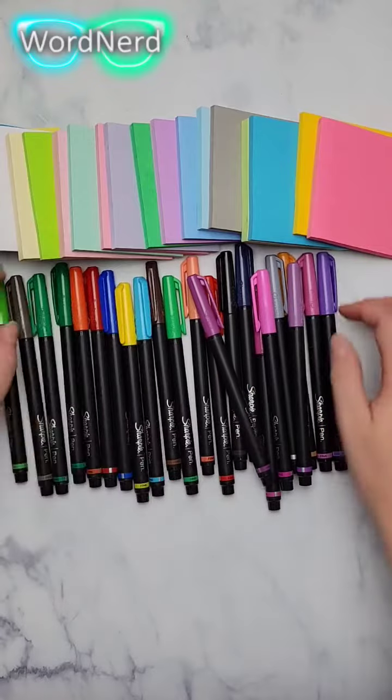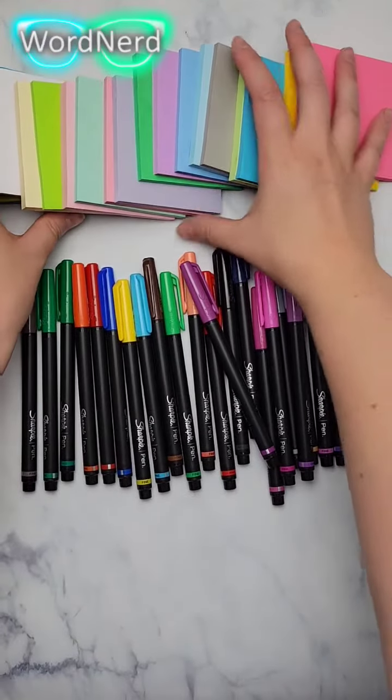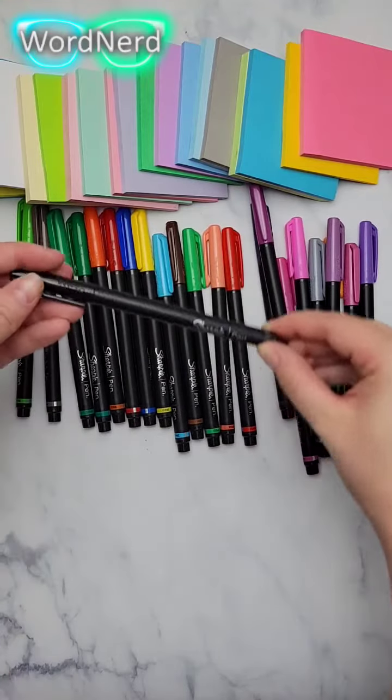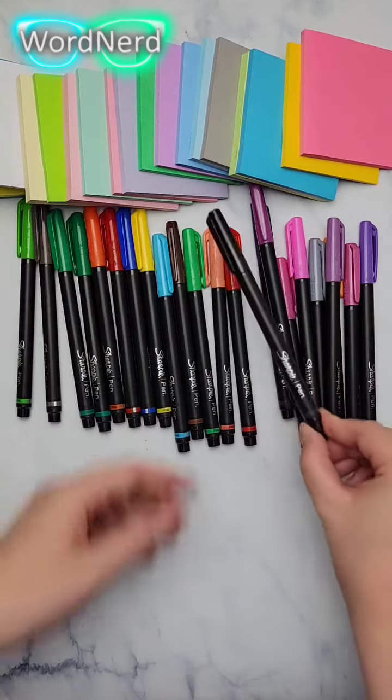My favorite pens right now are the Sharpie S pens. I love these because they don't bleed through and they come in many different colors, so I really enjoy those.